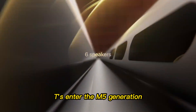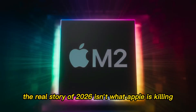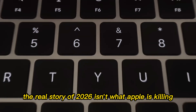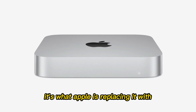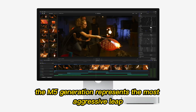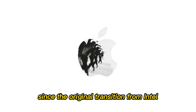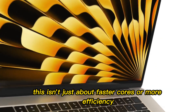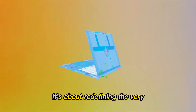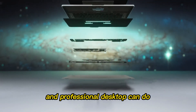In a world where a compact box like the Mac Studio can deliver equal performance, the tower becomes symbolic rather than practical. And Apple is not a company that sells symbols for very long. The real story of 2026 isn't what Apple is killing — it's what Apple is replacing it with. The M5 generation represents the most aggressive leap Apple has planned since the original transition from Intel.